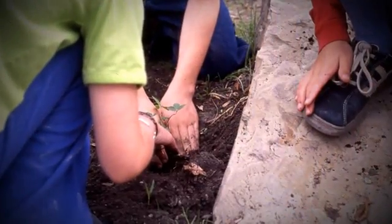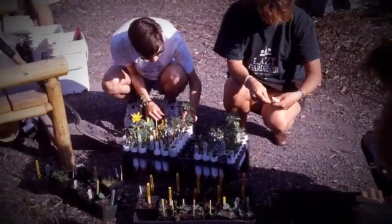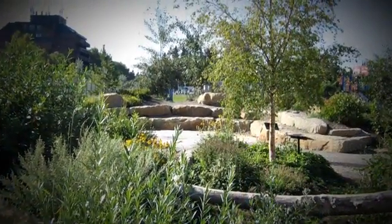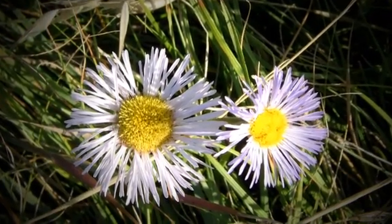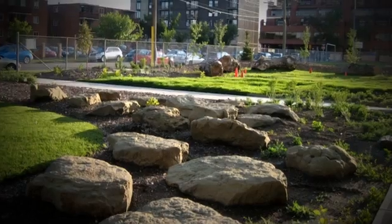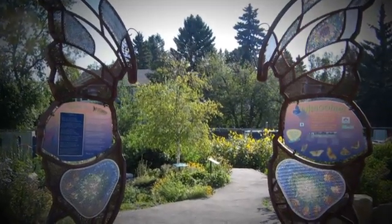The much anticipated planting day takes place, and then the final stage of the naturalization process is project completion. Even though the new area is completed, the project should be celebrated, continually monitored, and nurtured for sustainability.